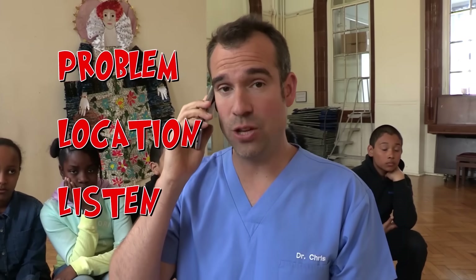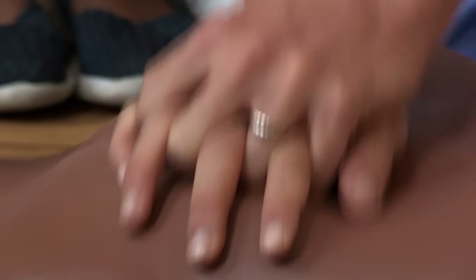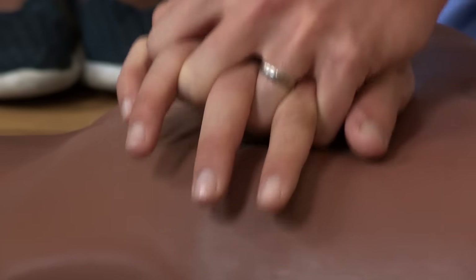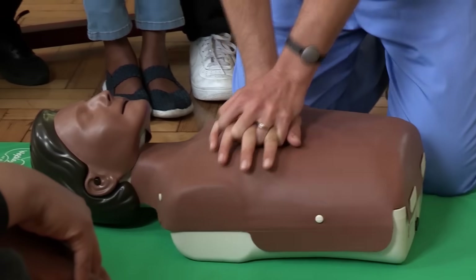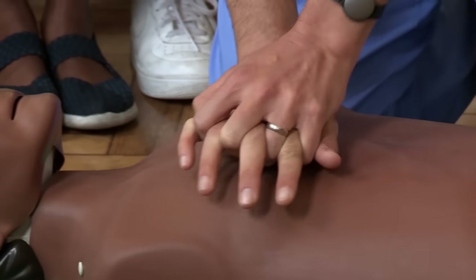We need to call 999. I've got a phone here. So you call 999, give the patient's problem, give your location, and the ambulance service will tell you to start doing chest compressions. Put the heel of your hand in the middle of his chest and start pushing down at that speed — twice every second.